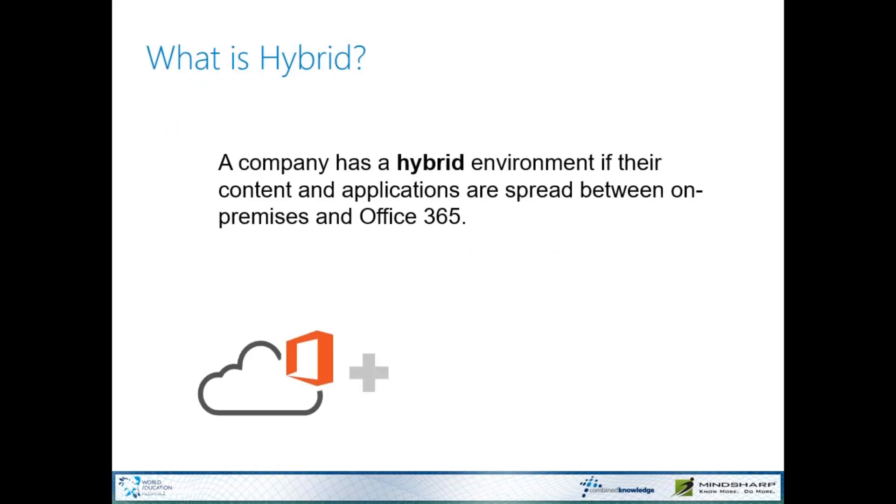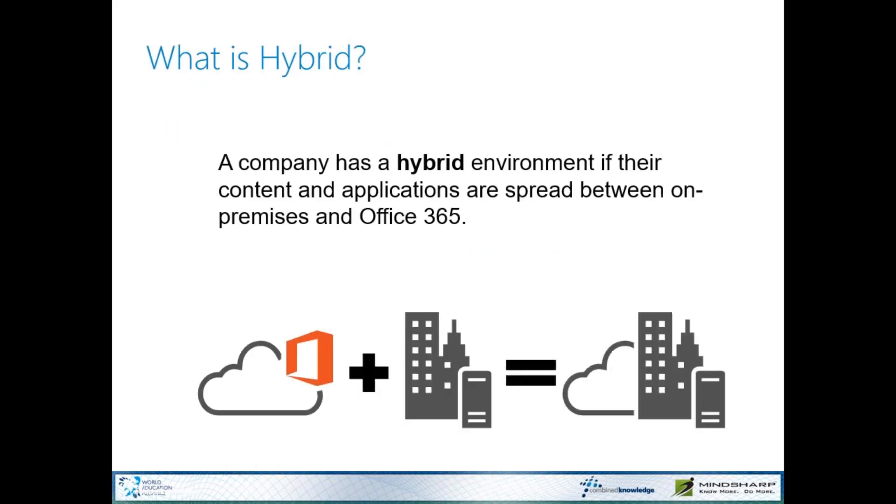So what is hybrid? Well, in Microsoft's world, a hybrid environment is when you have your content in both an Office 365 tenant as well as SharePoint on-premises — possibly even your file shares — things that we're able to pull together into a unified, cohesive experience for your end-users.